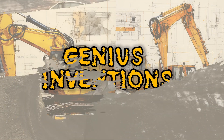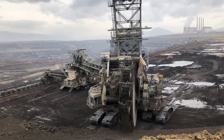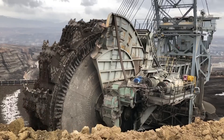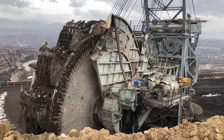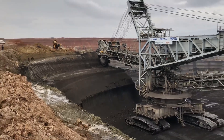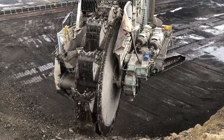The bucket wheel excavator, a giant machine used in open pit mining, can remove large amounts of earth in a single sweep. It features a large wheel with buckets that rotate and scoop up material, transferring it to a conveyor belt or truck. Some bucket wheel excavators are as tall as a 30-story building and weigh more than 14,000 tons.